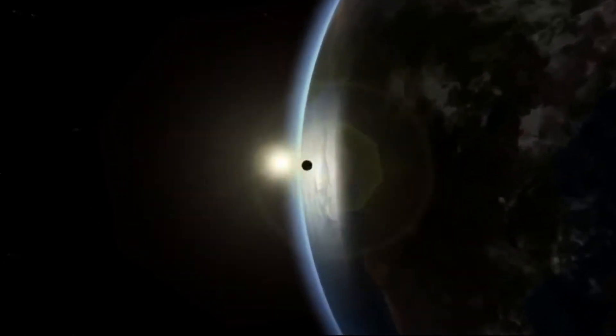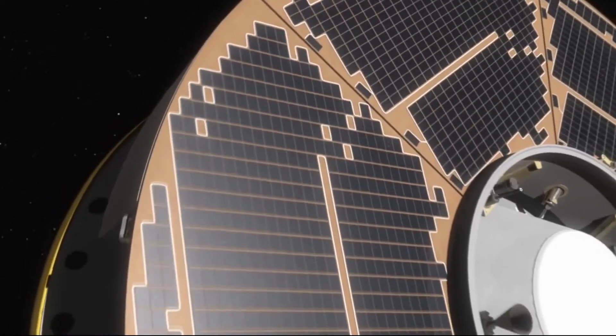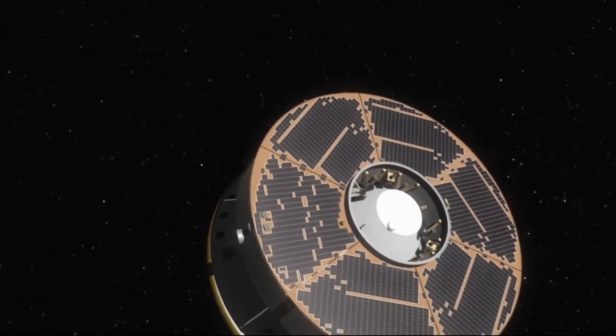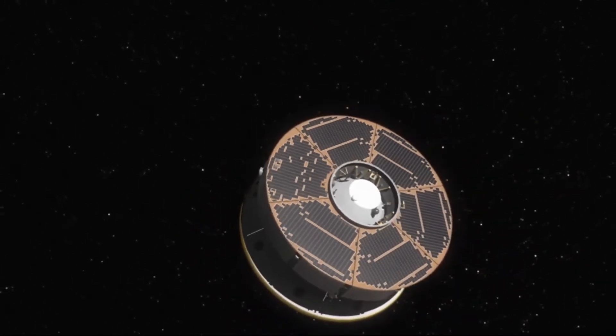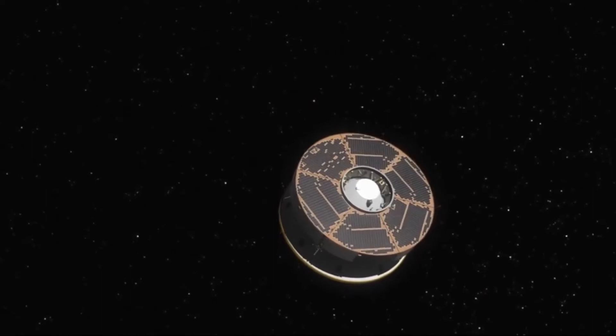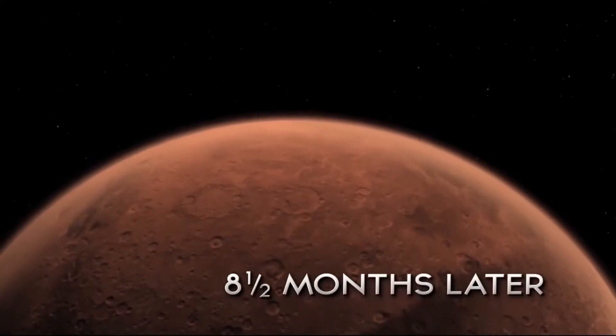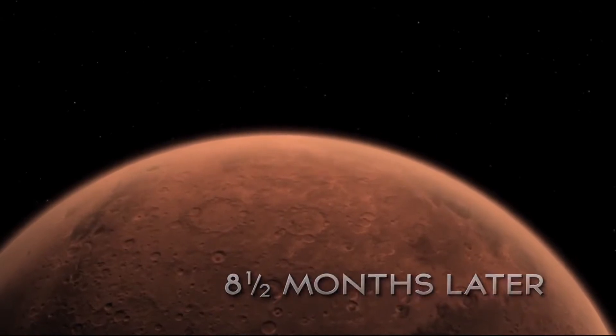The Mars Science Laboratory, or Curiosity rover, is a massive interplanetary payload — the largest ever delivered to the surface of a planet, and five times larger than any previous rover. The logistics of getting it not just to the surface of Mars, but to a very particular spot on the surface of Mars, boggle my mind.